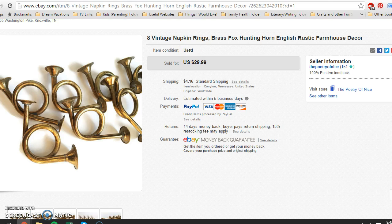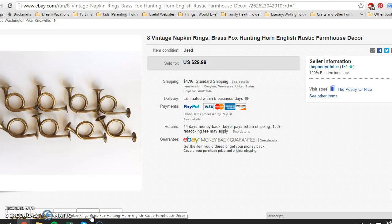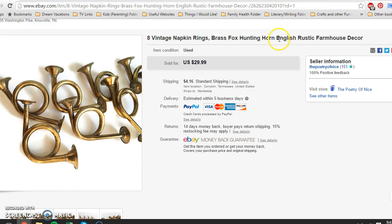I picked these up maybe last week. Every time I find something to do with fox hunting — these brass English hunting horns — they sell within the week, they've done really well for me. I always make sure to include a couple of different shape disclosures in the listing. They were napkin rings, a set of eight. I make sure to use keywords like 'rustic farmhouse decor.' I would use 'shabby chic' on Etsy but not on eBay as I believe it may be copyrighted.